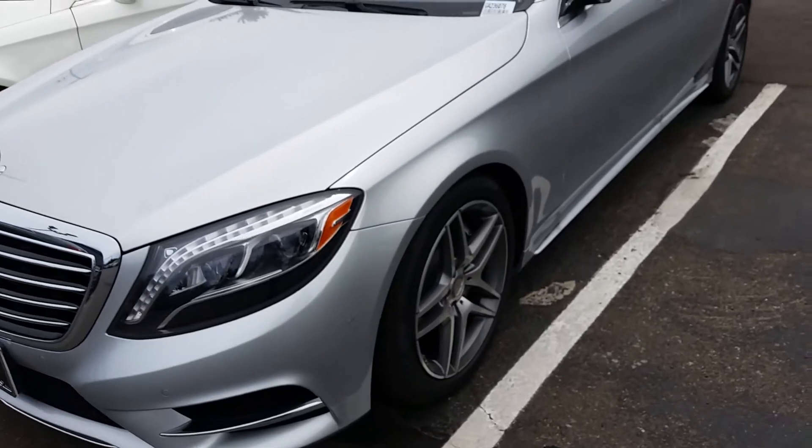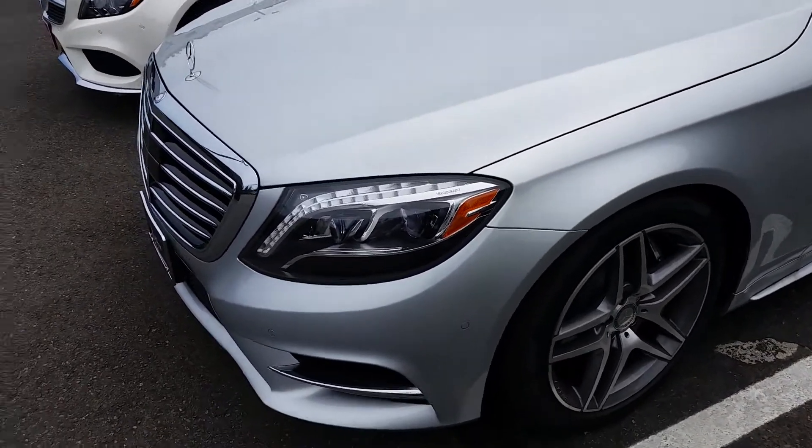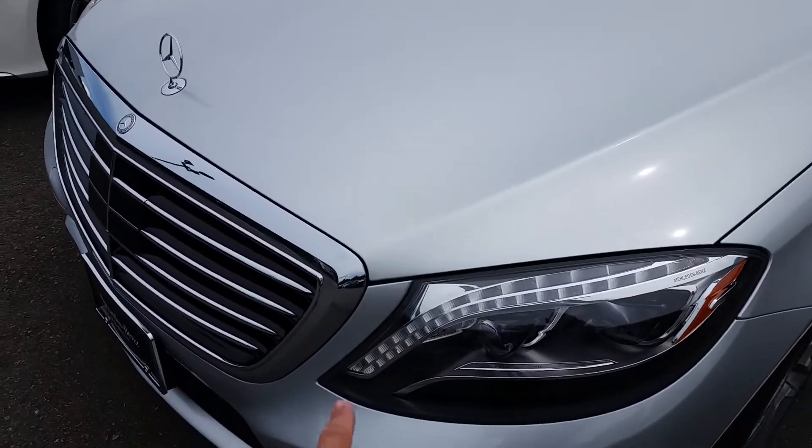I'm not entirely sure what color, configuration, things like that you're looking for. But, like I said, just a quick video preview of an S-Class.